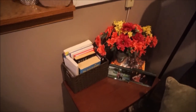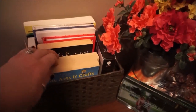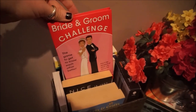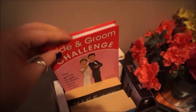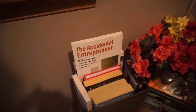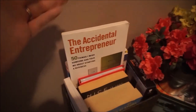Right over here I have another folding end table with a little wicker basket full of books — arts and crafts for my son, and the bride and groom challenge book, which my husband and I wish we would have done before the wedding but we still definitely want to do it. I also have the Accidental Entrepreneur book, since I would love to start my own business at some point. And I have two Canon Rebel T3i how-to books back here.